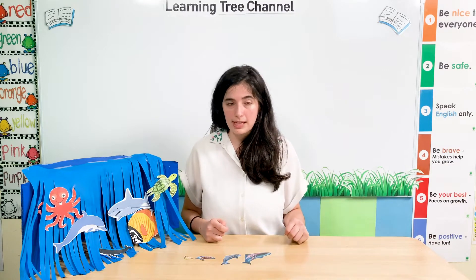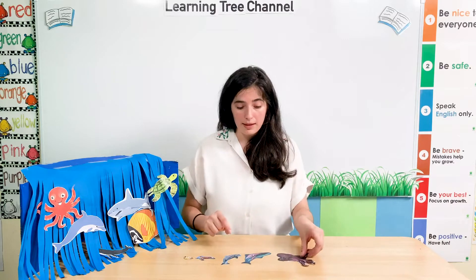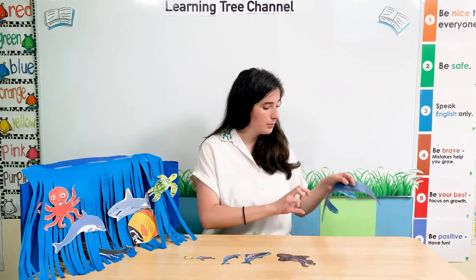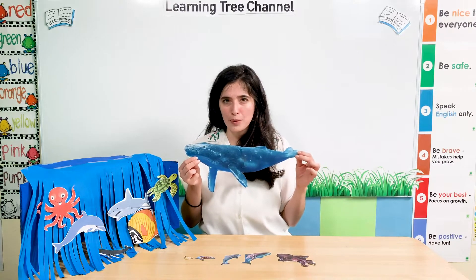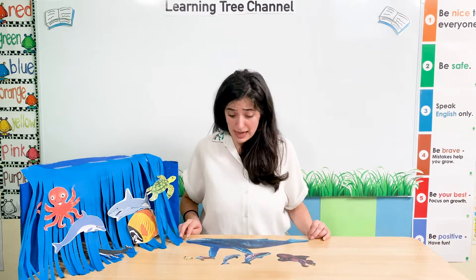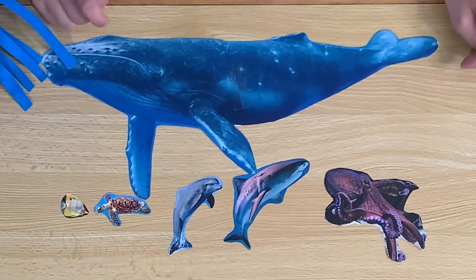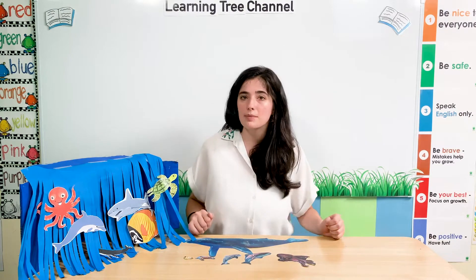Another big animal in the sea is an octopus. Is an octopus big or small? It's big. They have lots of arms and legs — eight legs — and it's very big. And there's one more sea animal which is bigger than everything else. What animal is it? It's a whale. Is a whale big or small? It's big. A whale is so big. So sea animals can be different sizes — some are small and some are big.